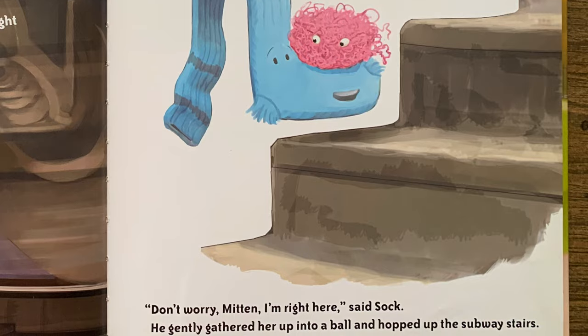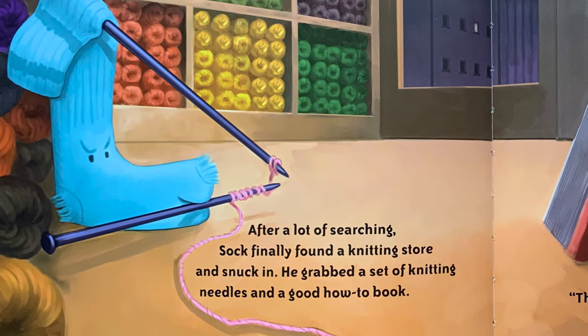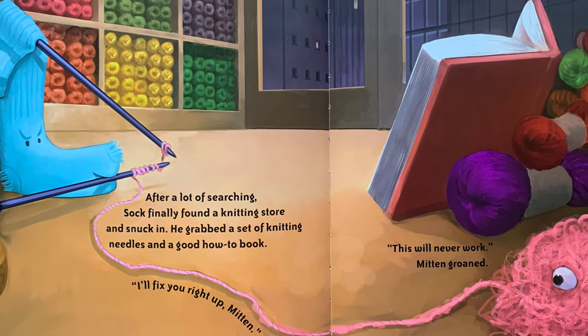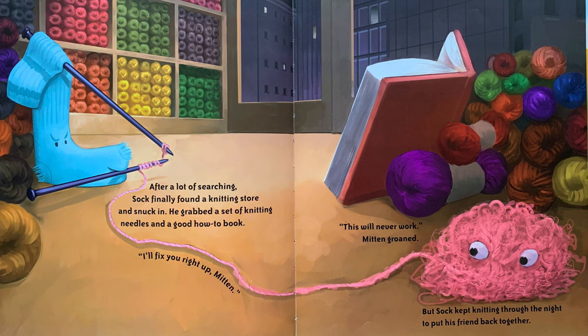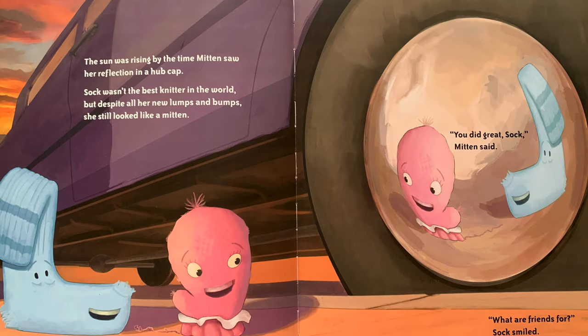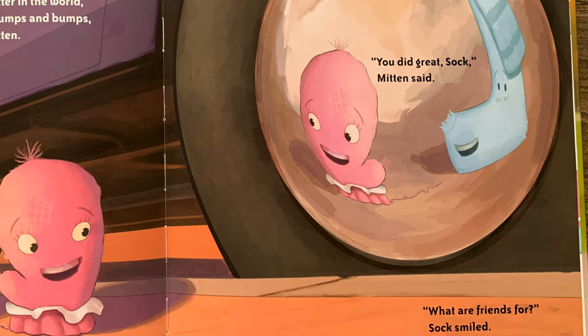He gently gathered her up into a ball and hopped up the subway stairs. After a lot of searching, Sock finally found a knitting store and snuck in. He grabbed a set of knitting needles and a good how-to book. "I'll fix you right up, Mitten." "This will never work," Mitten groaned. But Sock kept knitting through the night to put his friend back together. The sun was rising by the time Mitten saw her reflection in a hubcap. Sock wasn't the best knitter in the world, but despite all her new lumps and bumps, she still looked like a mitten. "You did great, Sock," Mitten said. "What are friends for?" Sock smiled.